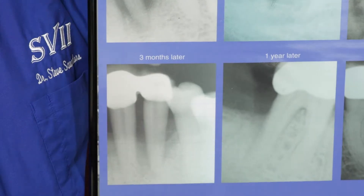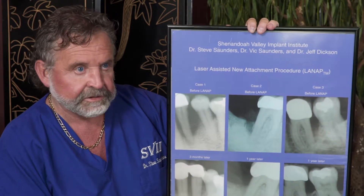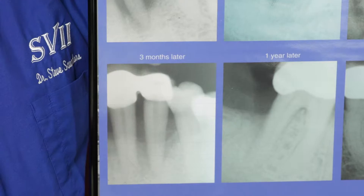That's fantastic, unbelievable results, and this was probably 15 years ago. To this day, that tooth is still in place, so it was wonderful.